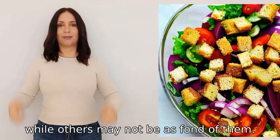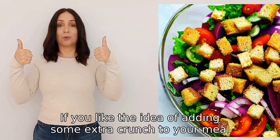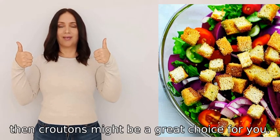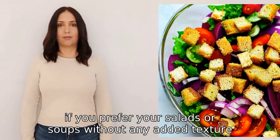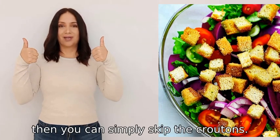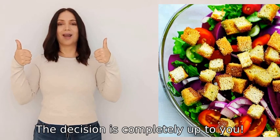It ultimately comes down to personal preference. If you like the idea of adding some extra crunch to your meal, then croutons might be a great choice for you. However, if you prefer your salads or soups without any added texture, then you can simply skip the croutons. The decision is completely up to you.